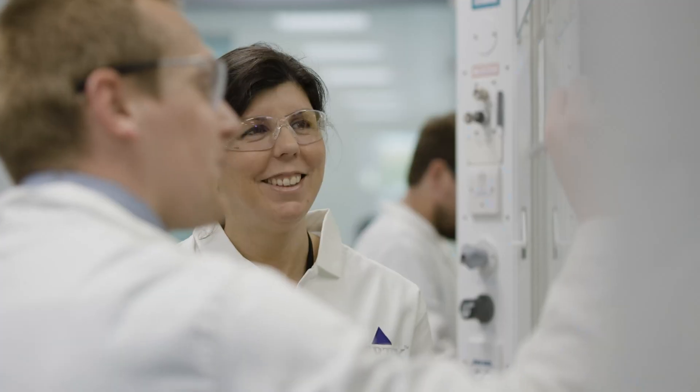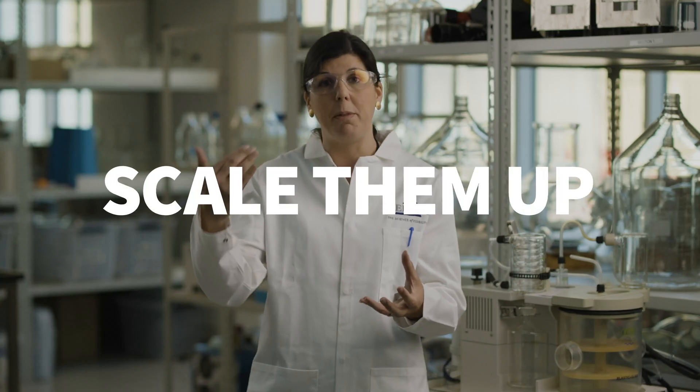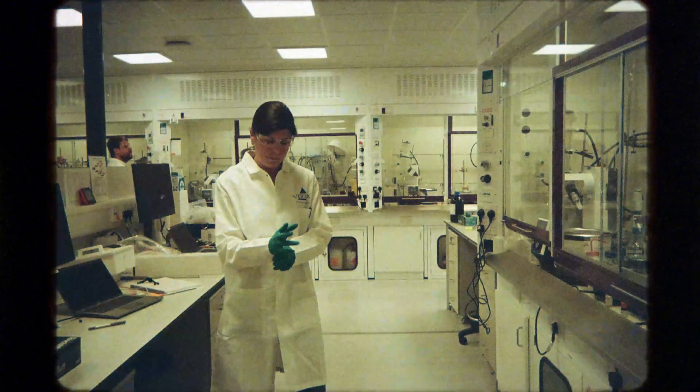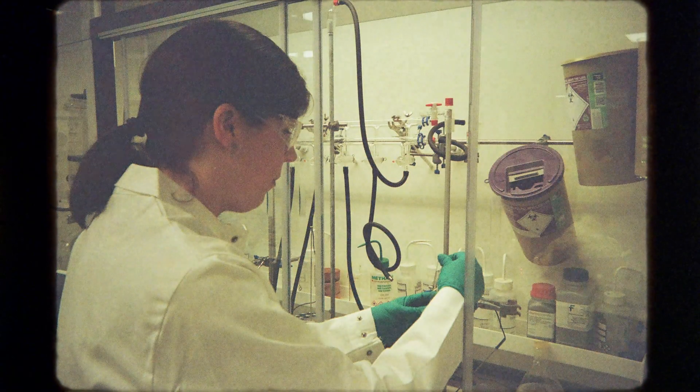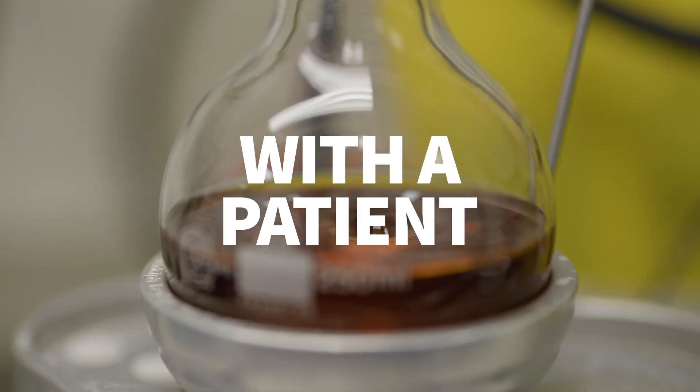Synthetic chemistry is someone that makes molecules. My role is how to scale them up so that it can move to manufacturing later on. That's something that really excites me — to think that something I make in the lab ends up with a patient and actually can help their lives tremendously.